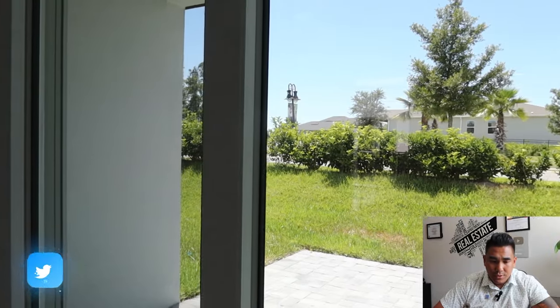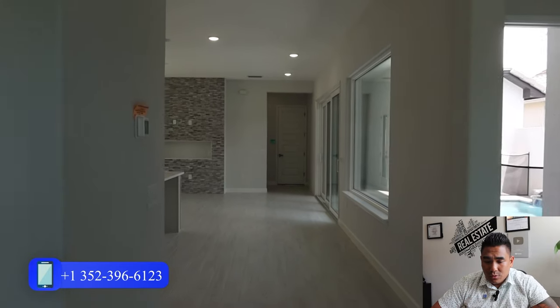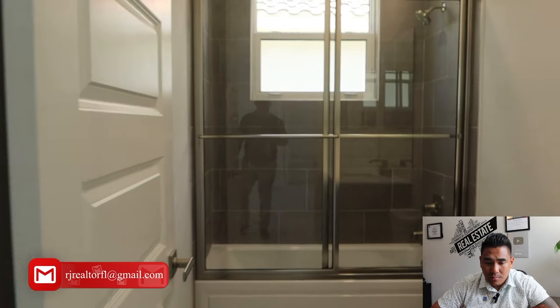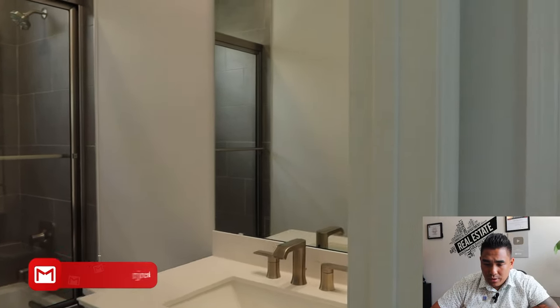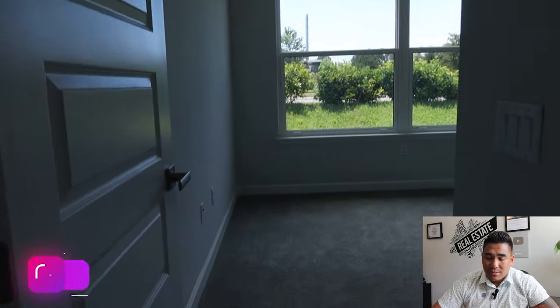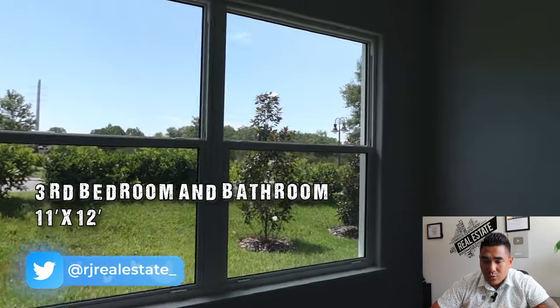We are heading towards the third bedroom, or I would say the last bedroom, and also the shared bathroom — the third bathroom as well. As you can see, they have the same setup — a sliding door, shower room area, toilet, and also a quartz countertop. The third bedroom is 11 by 12 in size. It has a good-size window for light or sunshine to come inside, a sliding door closet, and a nine-foot ceiling as well.